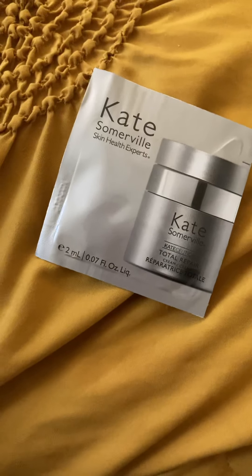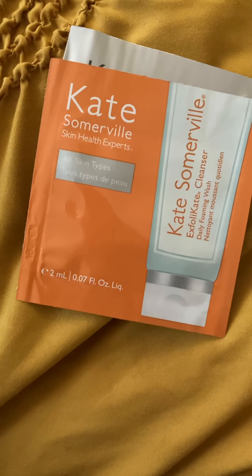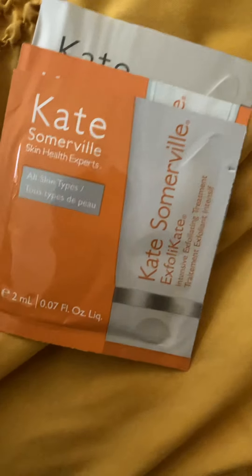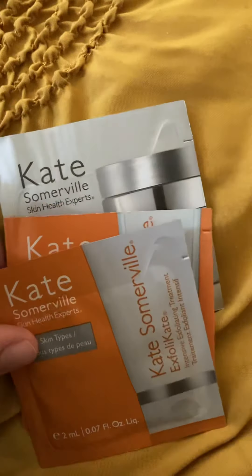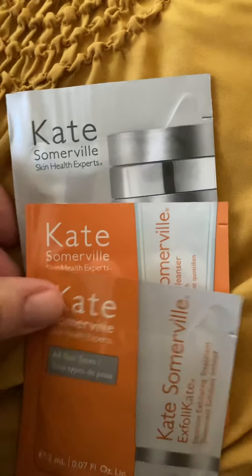First I'm going to show some samples and then do the unboxing. I got three samples when ordering online: I chose the Total Repair Cream, the daily foaming wash cleanser for all skin types, and the intensive exfoliating treatment also for all skin types. It's good that they give samples because if someone buys their product they might want to try others, so if I like any of these I can buy them afterwards.